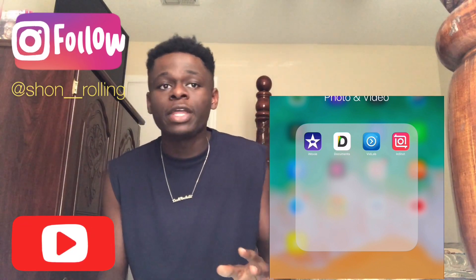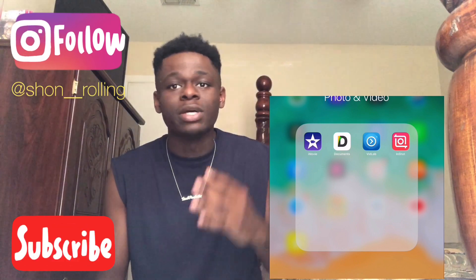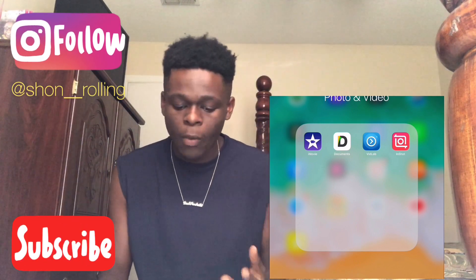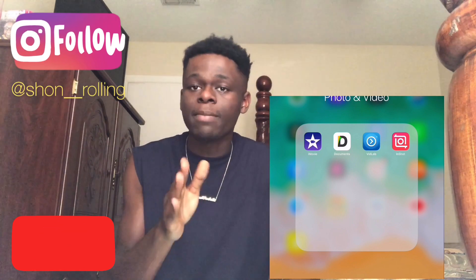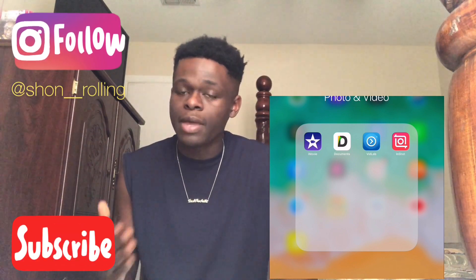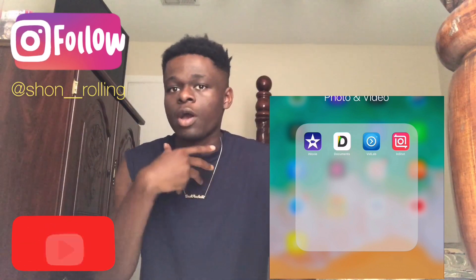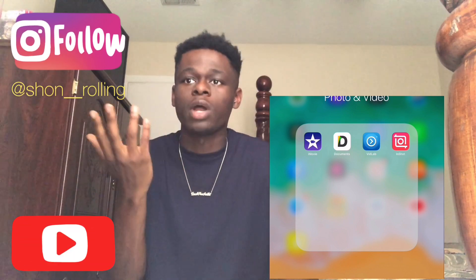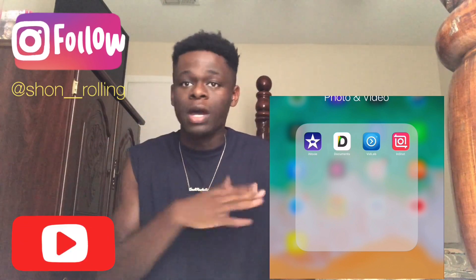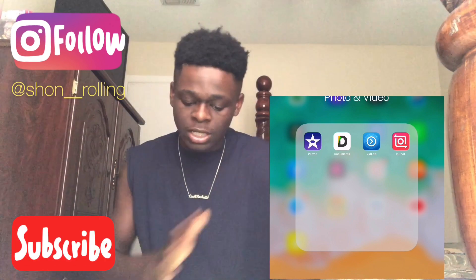Right here you got iMovie. Then you got Documents, VidLab, and InShot. When I first started doing videos my eighth grade year, I always used VidLab. VidLab was the go-to — it was dope. I recommend you download VidLab. It's a good app. I recommend you pay for it to get the watermark removed and all that — it's only like four dollars.